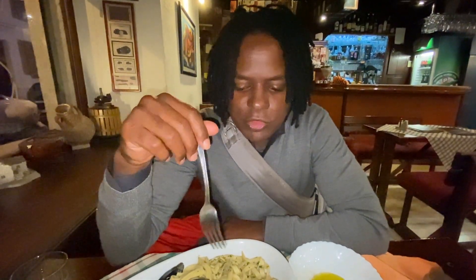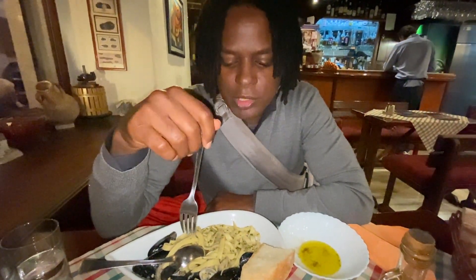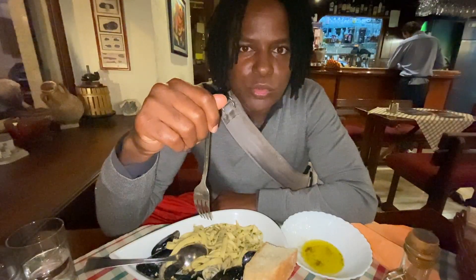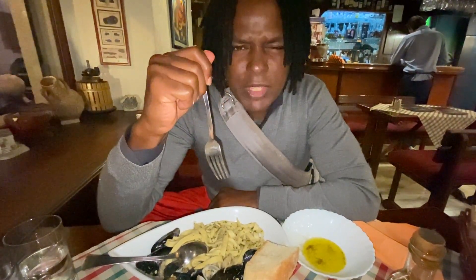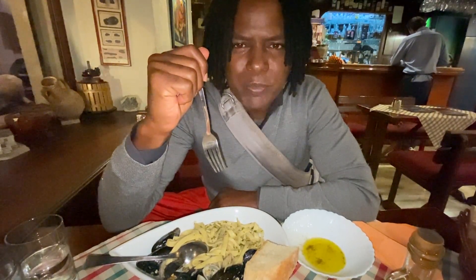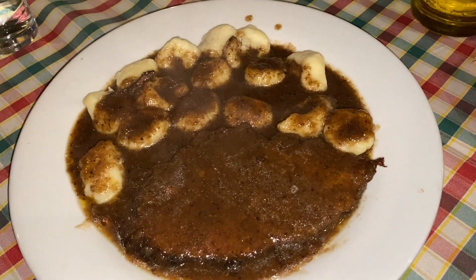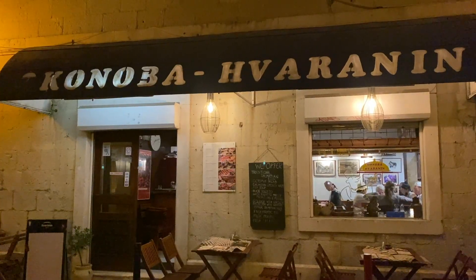We also had gnocchi and a muscle pasta. The clam pasta is very garlicky — the clams are seasoned with garlic and it's infused into the homemade noodles, which have a rich texture and don't taste store-bought at all. Two thumbs up, highly recommend. I was blown away by the beef Pašticada, so definitely give it a try when you're in Split.